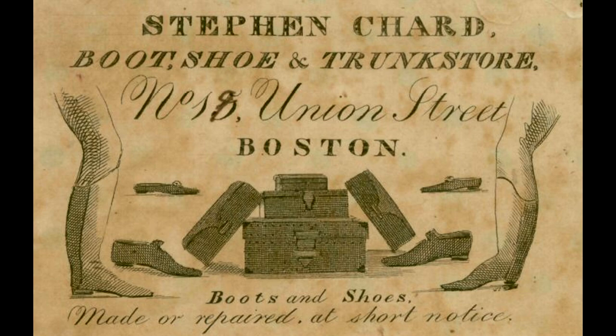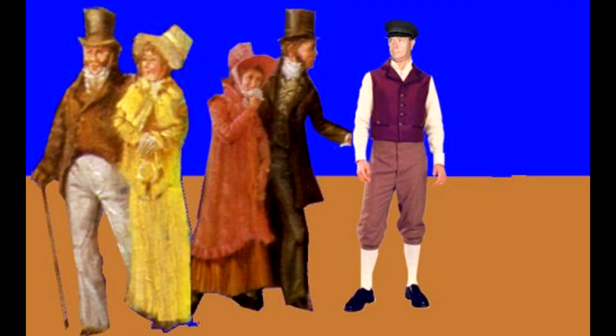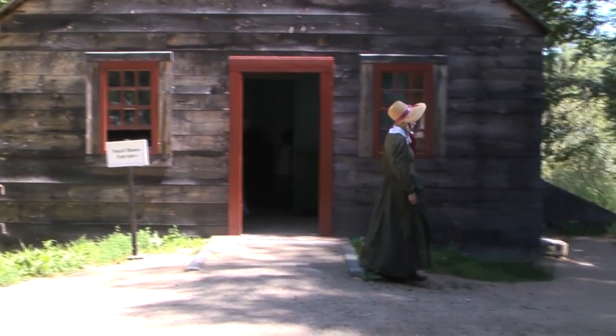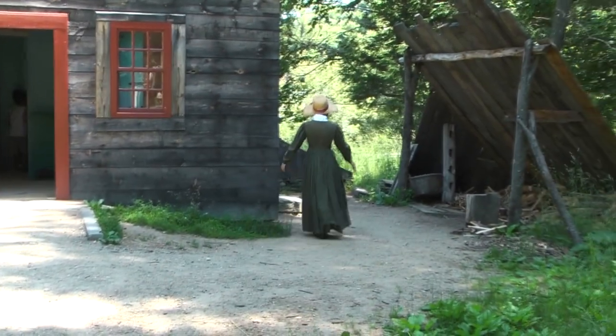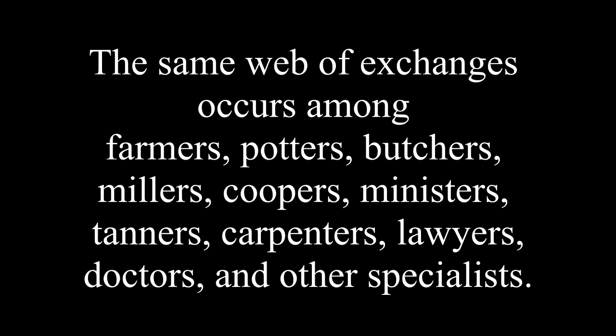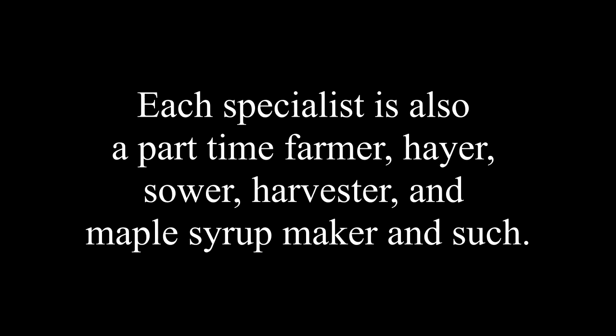Less than half of tailor Talcott's work is spent making new clothes. Mostly, he repairs clothes to extend their usable lifetime. Farmers often bring cloth to the tailor to fit and cut, and then the farmer takes the pieces back home to sew themselves — the farmer contracted with the specialist in this so-called bespoke work. The same web of exchanges occurs among farmers, potters, butchers, millers, coopers, ministers, tanners, carpenters, lawyers, doctors, and other specialists. Each specialist is also a part-time farmer, hayer, sewer, harvester, and maple syrup maker.